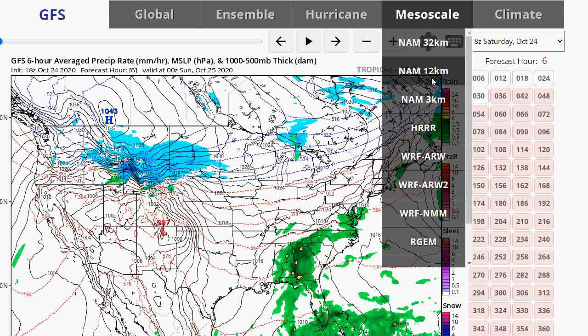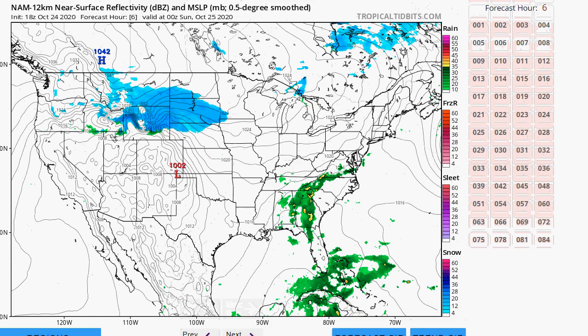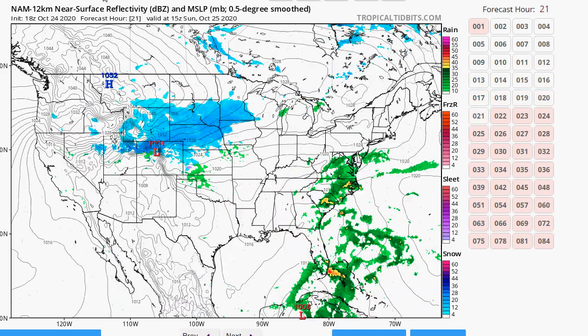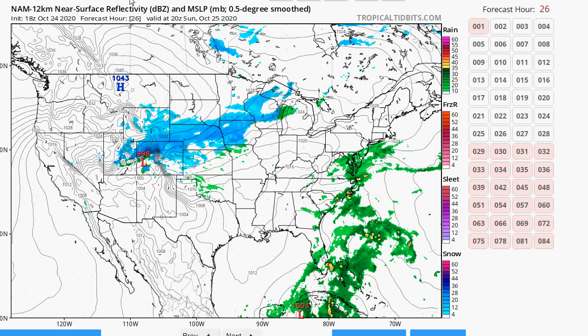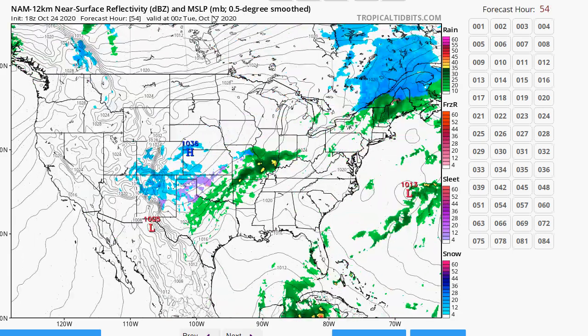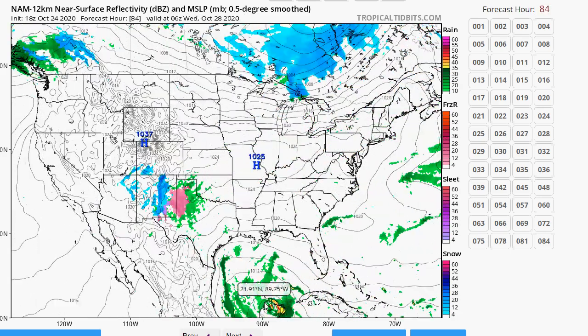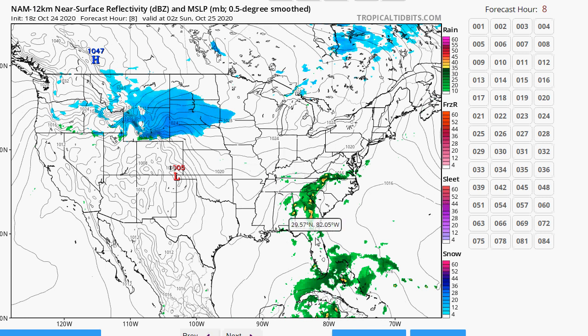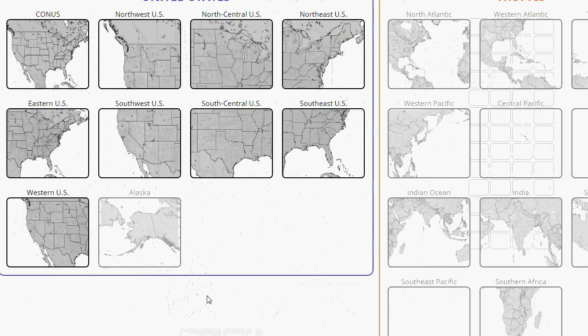Looking at the NAM 12-kilometer model: you can see rain getting close to our area later tomorrow afternoon already. This is Zeta right down here. The NAM wants to have a stronger high build in and suppress the system more to the south, which would bring us more sunshine — I'm hoping the NAM would be correct on this. There's a real divergence in the models.